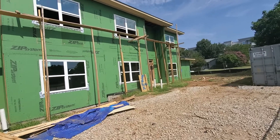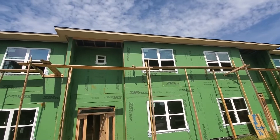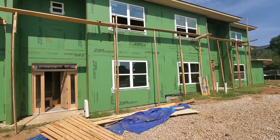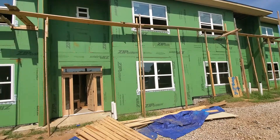DFW Build Remodels — new duplex out here in Arlington, Texas. Nearly 6,000 square feet, four bedrooms upstairs. Take a walk in.